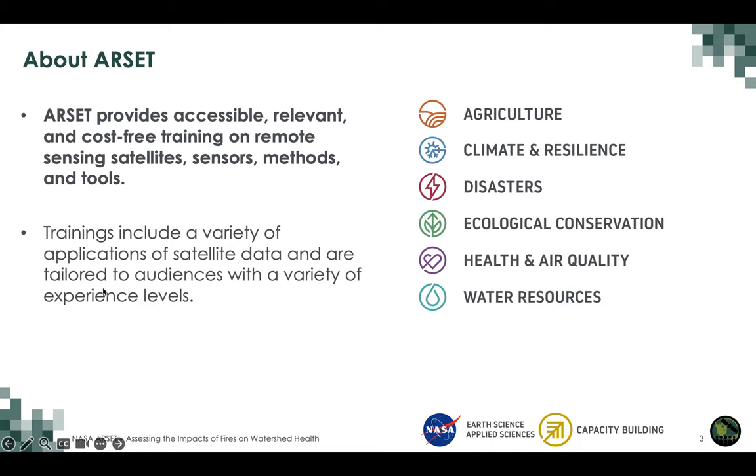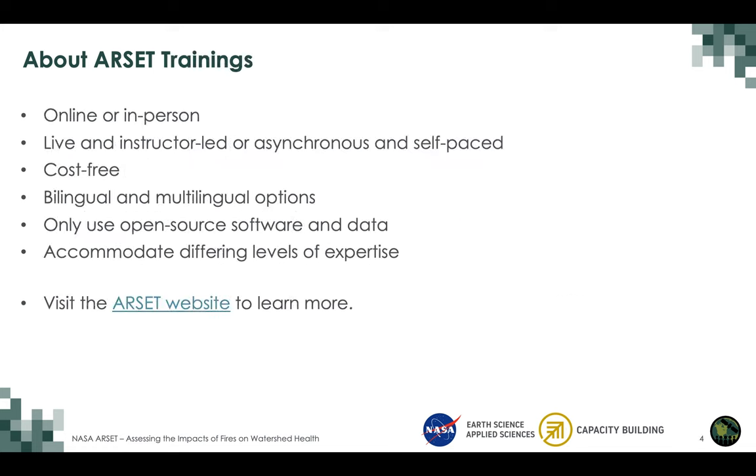These trainings are tailored to audiences with a variety of experience levels. ARSET trainings can be online or in-person. They are live and instructor-led such as this one, or there are also asynchronous and self-paced trainings available on the ARSET website. These are cost-free. Most trainings are bilingual in English and Spanish, or sometimes multilingual with additional languages such as French. Even if trainings are not bilingual, the material is available in both English and Spanish. ARSET trainings use open source software and data and accommodate different levels of expertise in remote sensing.